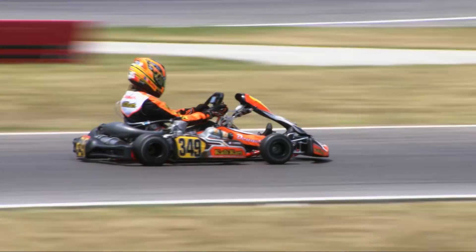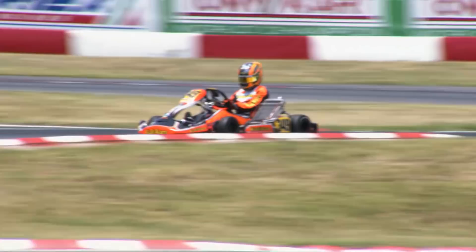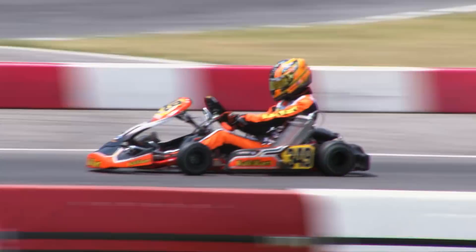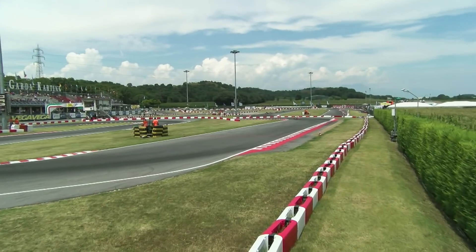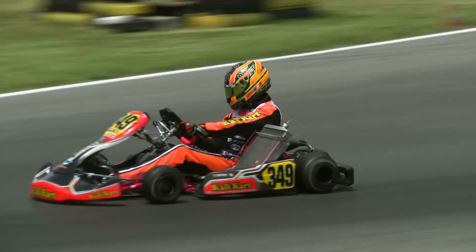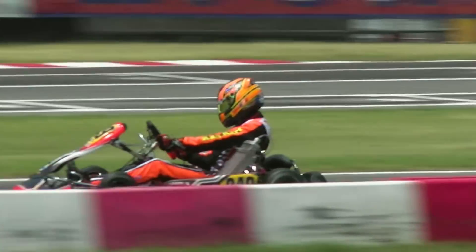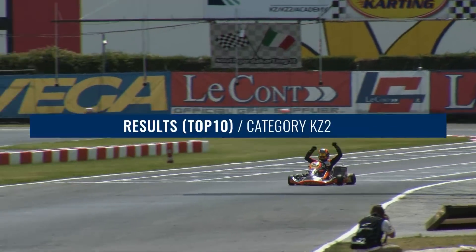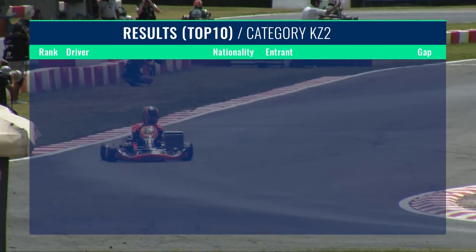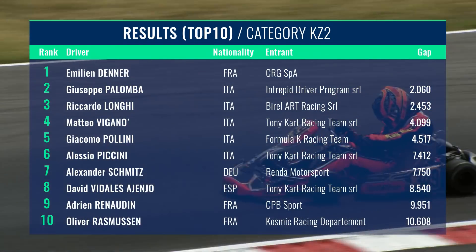With Schmitz in seventh, now ahead of David Vidalis of Spain, Adrien Renaudet was set to take a careful and cautious run to the KZ2 European Championship title down in ninth. Nobody could deny Emiliano Denner a dominant weekend at Lonato, moving him into third place overall in the Drivers' Championship. Had he scored decent points on home soil in the previous round, he could have been champion himself. But it would be his fellow Frenchman Adrien Renaudet who would claim the European KZ2 Championship title. With the World Championships in Genk a little over a month away, it looks like Emiliano Denner could be very hard to beat in this form.